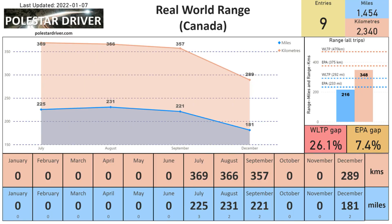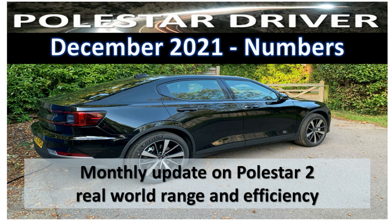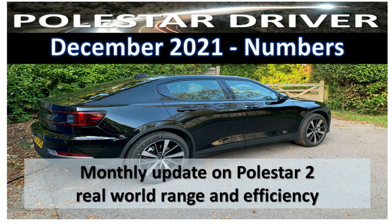At the end of the report you will find one page for each country that has submitted trips, so if you are interested head to the end of the report for those details. That brings us to the end of our review for another month. The full report will be available on the website at polestardriver.com later today — take a look to compare your numbers to other Polestar 2 drivers. Please press the like button, subscribe to our channel, click the notification bell, and leave us a comment below. Thanks for watching and I'll see you next month for another monthly review.